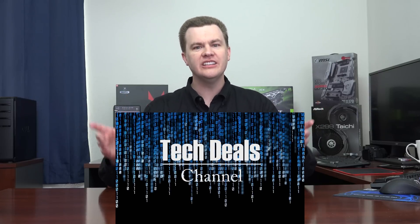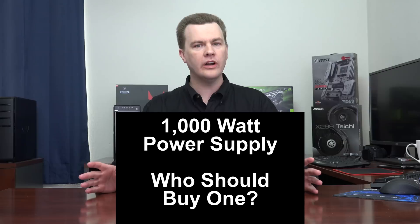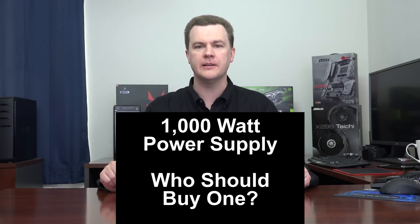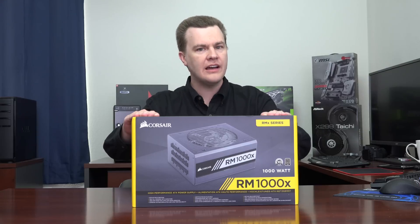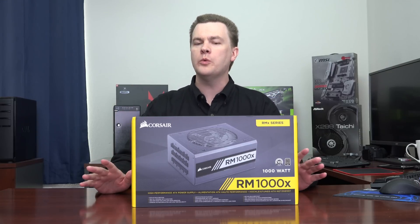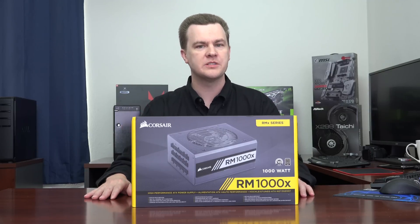Hello and welcome to TechDeals. Who should buy a 1,000 watt power supply? What are the benefits? And if you don't need one, what else should you consider buying? In this video, I have a Corsair RMX 1,000 watt power supply. I will take this out of the box and show you the features of it. But before we do that, I want to talk about the pros and cons of one kilowatt power supplies.